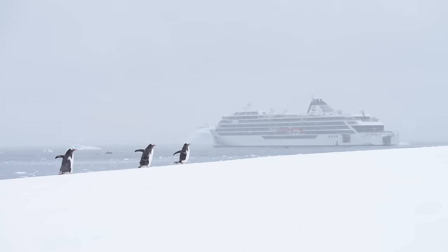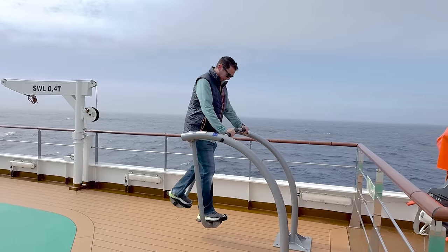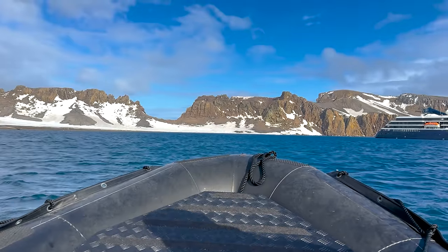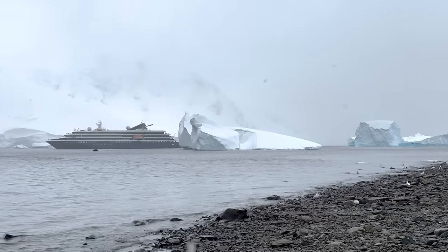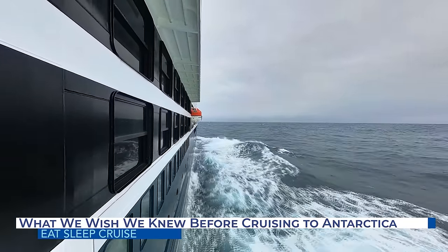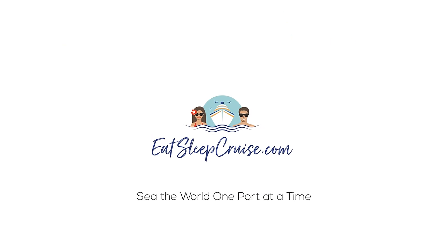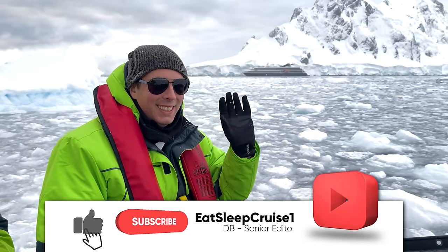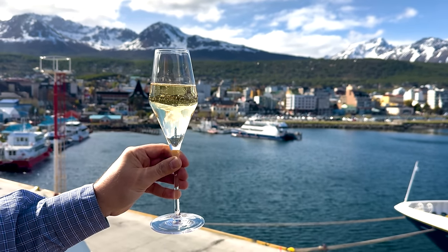Odds are, if you're thinking of taking an Antarctica expedition, then you're a regular traveler or an avid cruiser. While we count ourselves in that mix, we learned a lot from our trip, and we want to make sure you avoid some of our mistakes. So we put together this video to help ensure your expedition to Antarctica is smooth sailing. Welcome aboard cruisers, I'm Don B from Eat Sleep Cruise, where we help you see the world one board at a time.